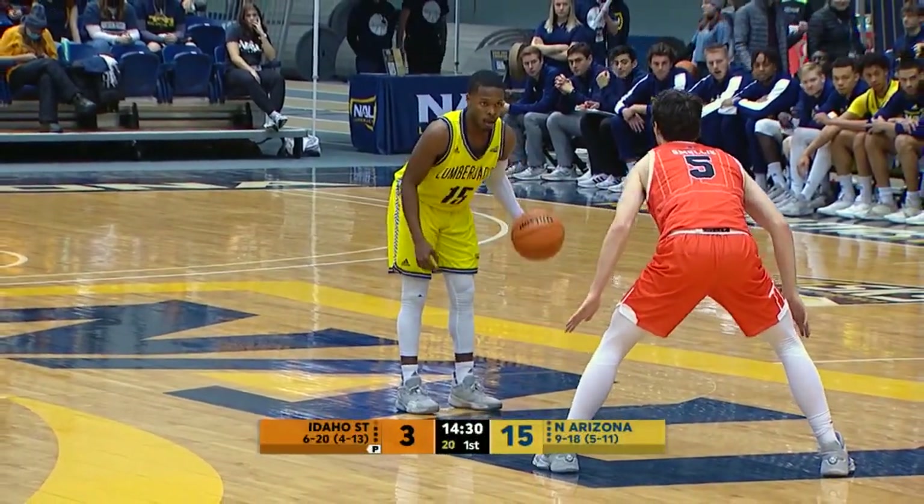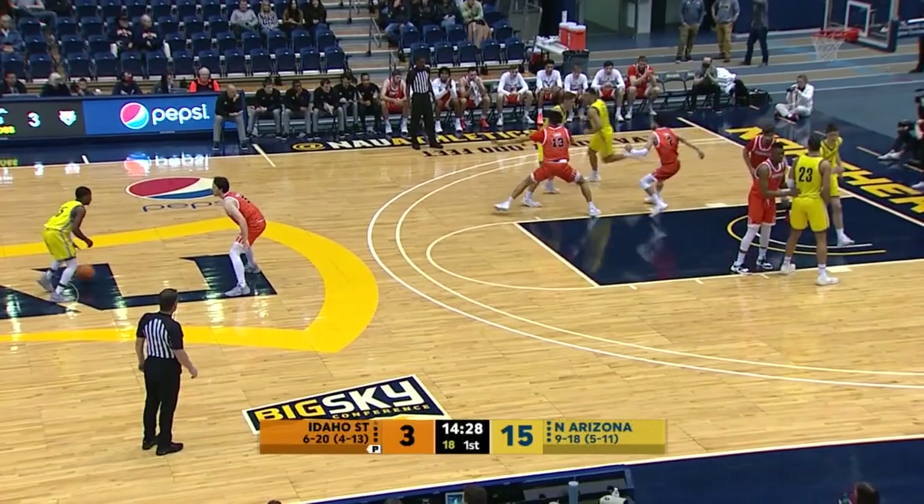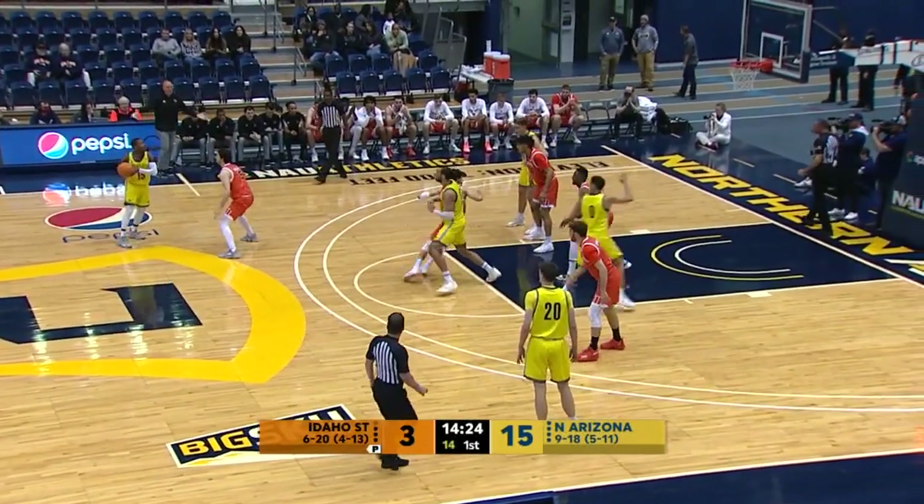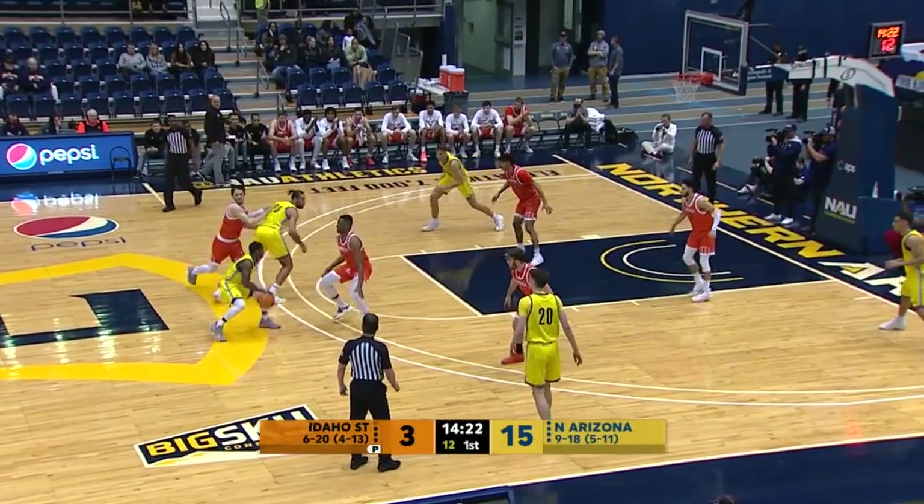Man, did we get a lot of snow yesterday up here — like 14, 15 inches, late February. And NAU with the ball leading 15 to 3.